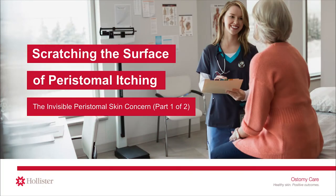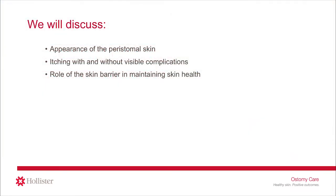Welcome to today's webinar entitled Scratching the Surface of Peristomal Itching, the Invisible Peristomal Skin Concern. This session is part one of a two-part series on peristomal itching. Today, we will discuss peristomal skin complications and focus on peristomal itching, an often invisible peristomal skin concern.